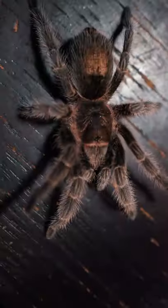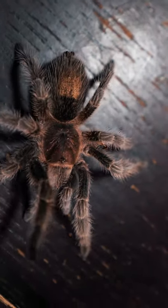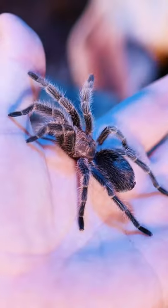This New World terrestrial species is native to the scrublands of Chile, Bolivia, and Argentina. Part of the reason they are so common in the hobby is because wild-caught specimens were cheaply exported from Chile.